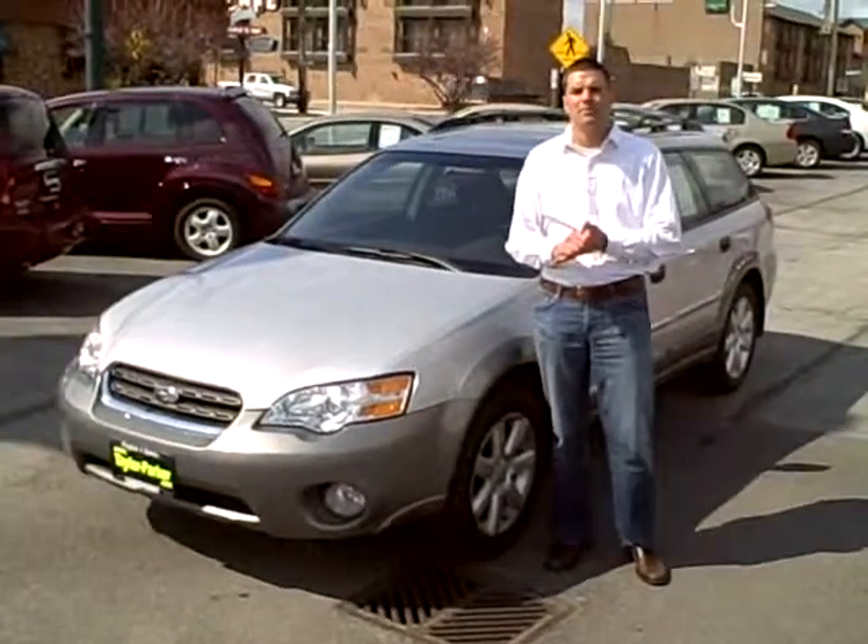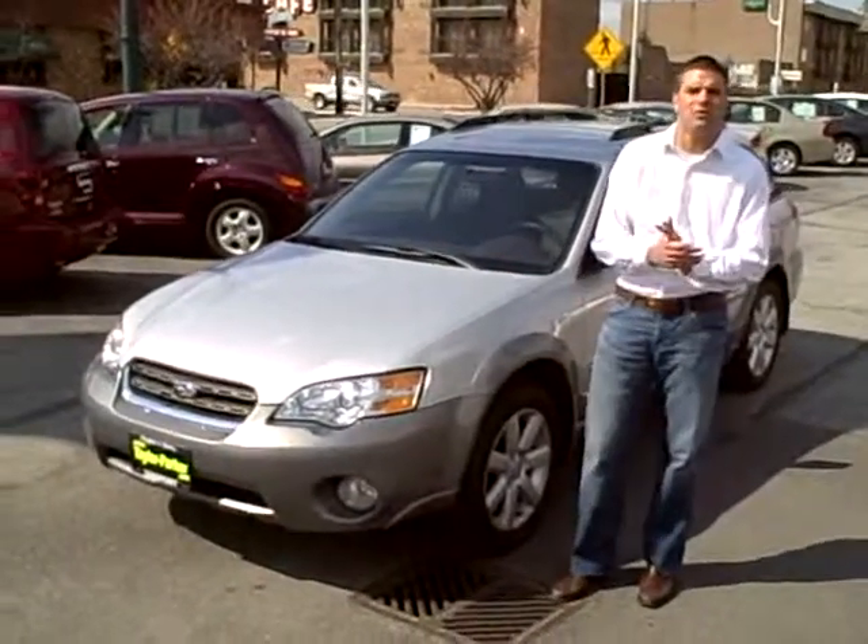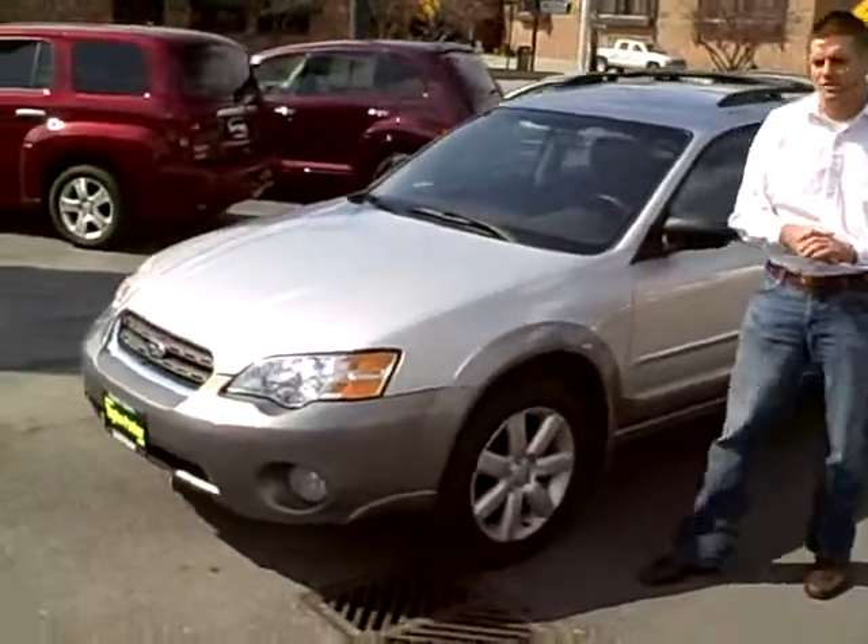Hi, this is Brett Taylor with Taylor Parker Motor Company, and you're looking at a 2006 Subaru Outback All-Wheel Drive. This is a local trade-in to our dealership.